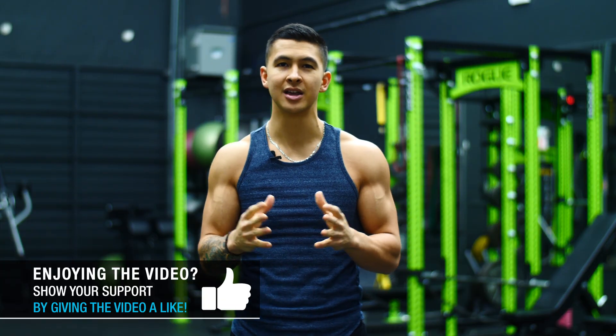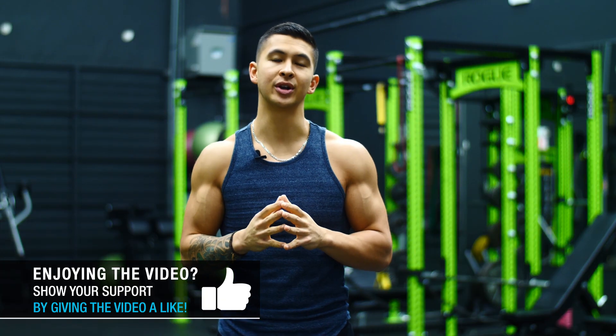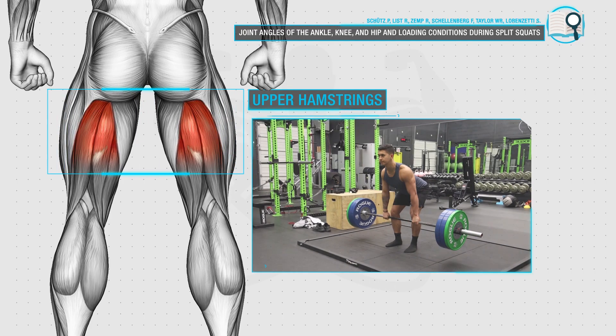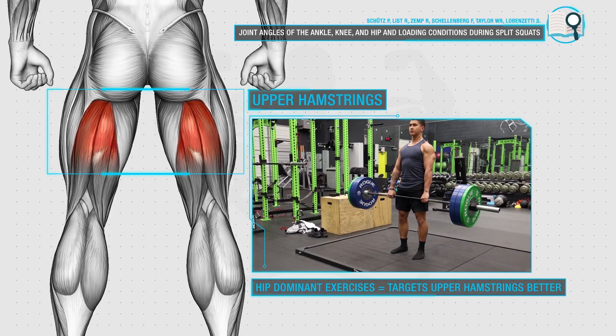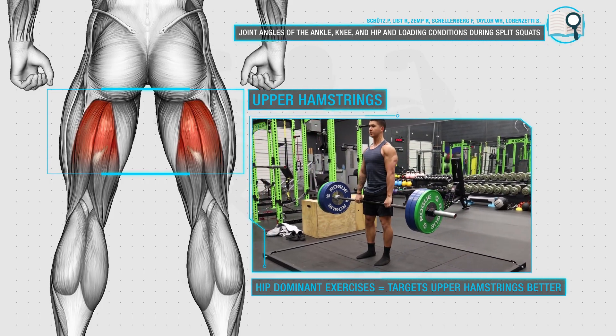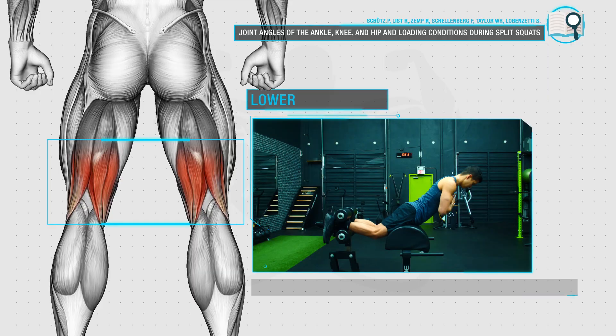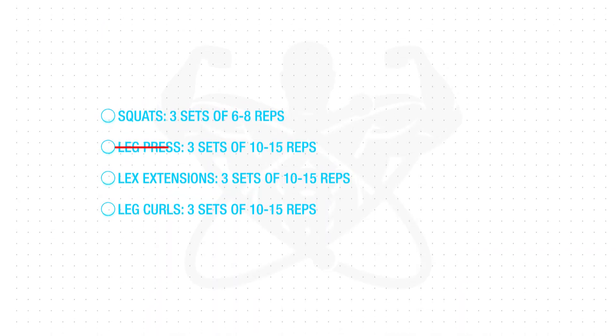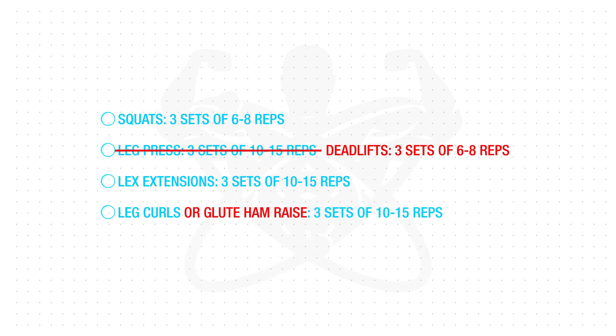This is how so many people unknowingly let the hamstrings get imbalanced and overpowered by their quads. To ensure you're training your hamstrings in a balanced manner, research has indicated that to best develop the upper and lower regions of the hamstrings, you need to include both hip dominant exercises like deadlifts, as well as knee dominant exercises like the glute ham raise — so make sure both are included in your routine.